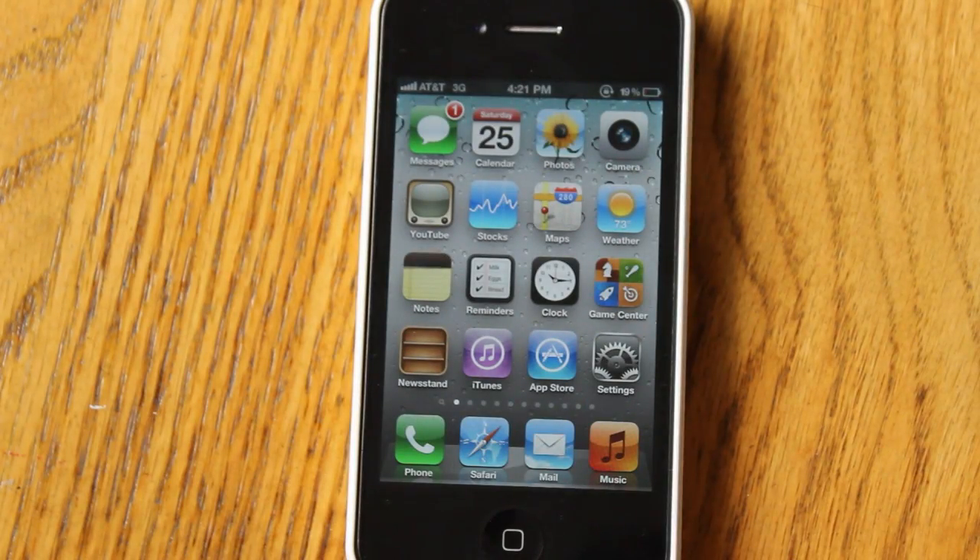Hey, what's going on guys? Adam here. What I have with you guys today is a brand new demo of iOS 5 Beta 2. iOS 5 Beta 2 came out late last night, and I thought I would share with you guys all the new features within it.